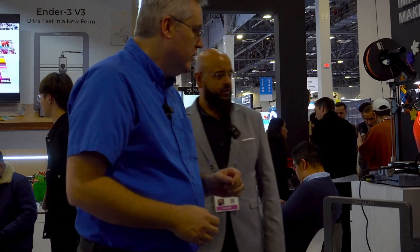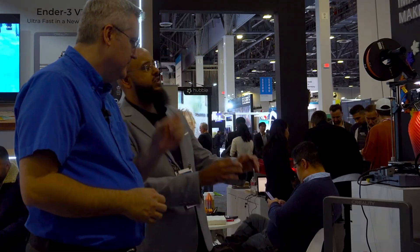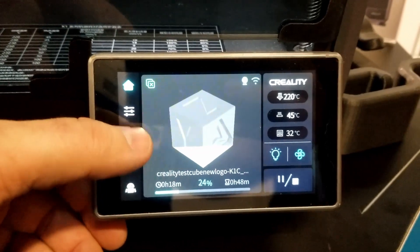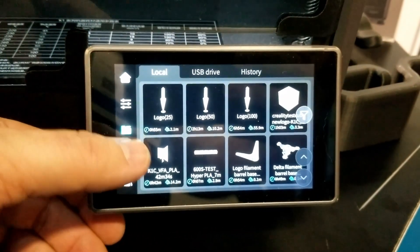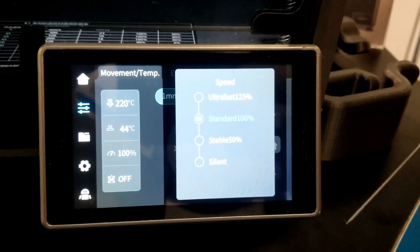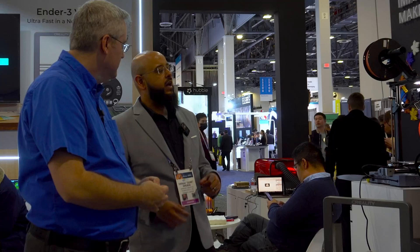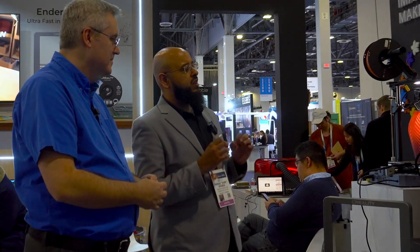I also noticed over here we've got the K1C. What does C stand for? C stands for a welcome change to many features that consumers were looking for. With the K1C, we're looking at having an integrated camera instead of asking you to install it yourself. It comes with the camera, and C also stands for the carbon filter included in the back. It has a completely different build plate, and there are tweaks that are going to blow this machine out of the water. This is going to be the flagship for 2024.